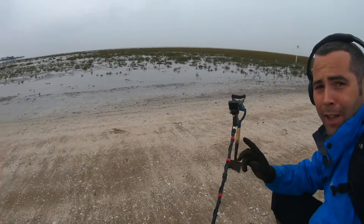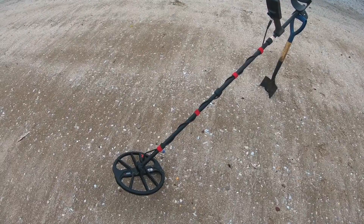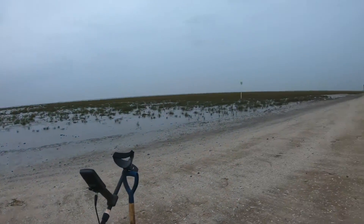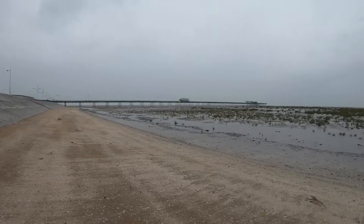Hi everyone, welcome to another video. I'm gonna make this real quick because the weather isn't on our side today but I'm Dave, you're watching The Detect It and we're at Southport Beach. We're gonna do some detecting with the Equinox 800 standard 11 inch coil in Beach 2, and we're using the new iron bias setting. We're gonna comb this edge of the beach here up past the pier and see if we can find anything.